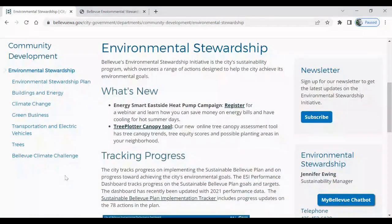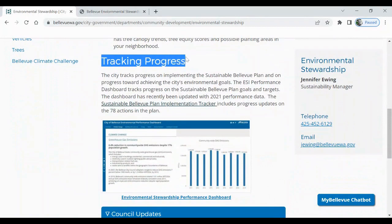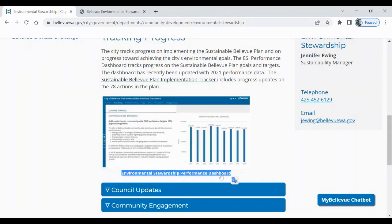Perfect. Now we have to scroll down to — here it is — Tracking Progress. I tried both of these links and this one shows you an action-by-action breakdown, but I find this one a little bit easier to digest. Click the Environmental Stewardship Performance Dashboard.